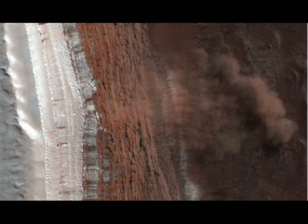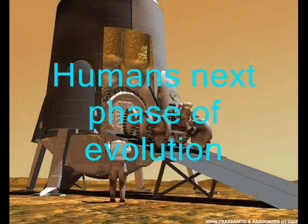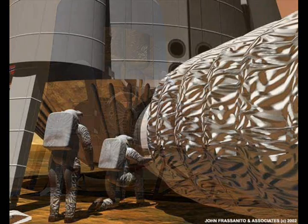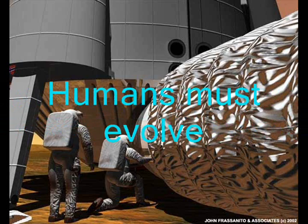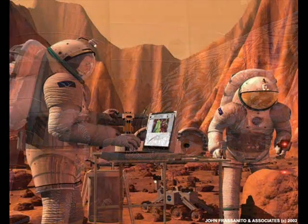Wherever humans go in space, we're going to need water — it's very important. Mars is part of the future of humankind and the evolution of humankind. It's something for future generations to look forward to, really for everybody to look forward to.